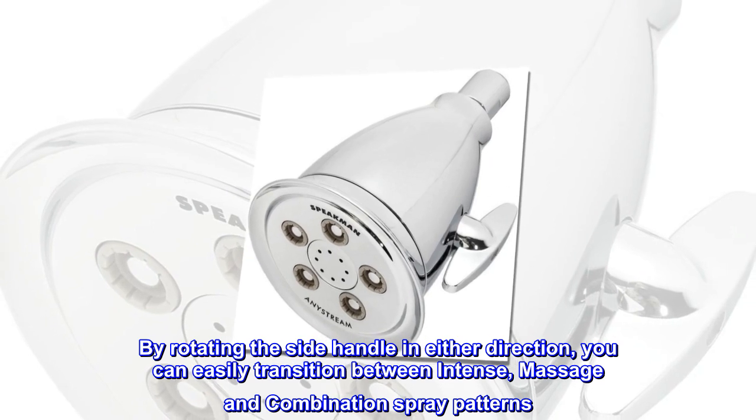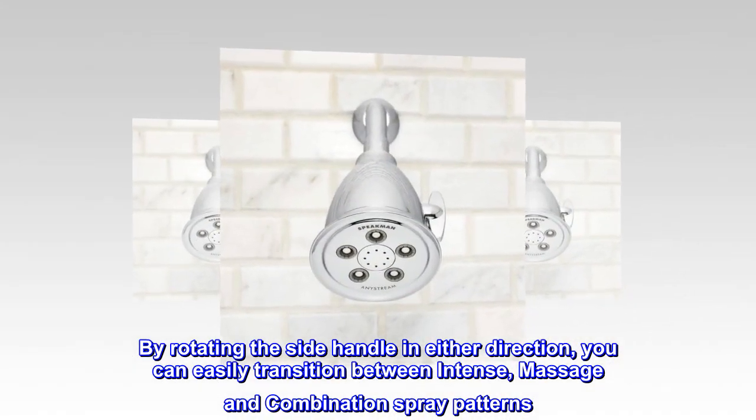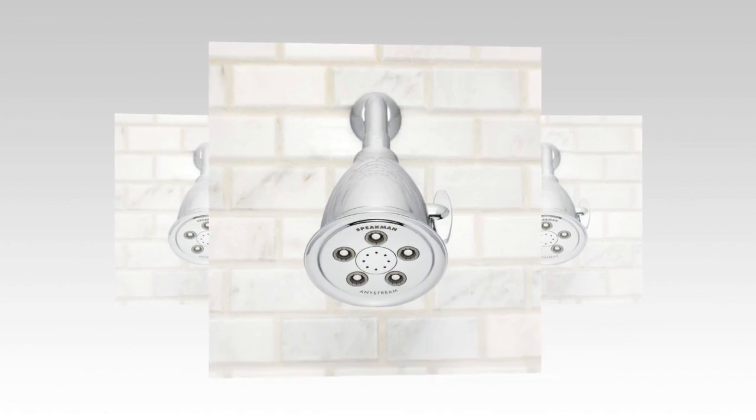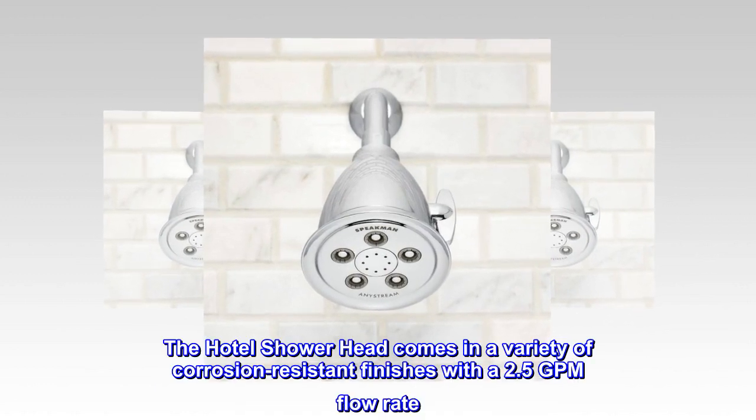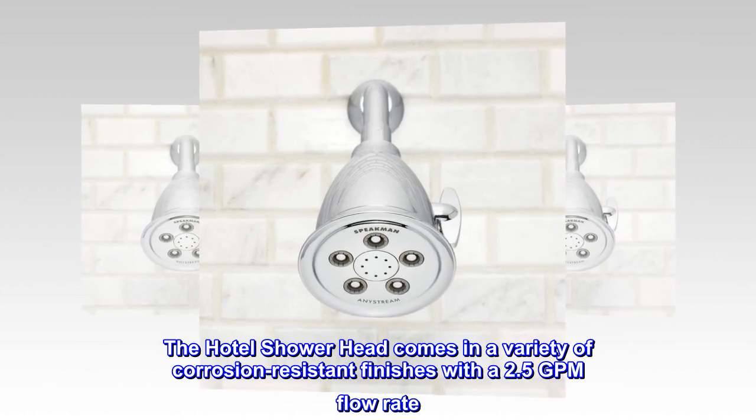By rotating the side handle in either direction, you can easily transition between intense, massage and combination spray patterns. The hotel showerhead comes in a variety of corrosion-resistant finishes with a 2.5 GPM flow rate.